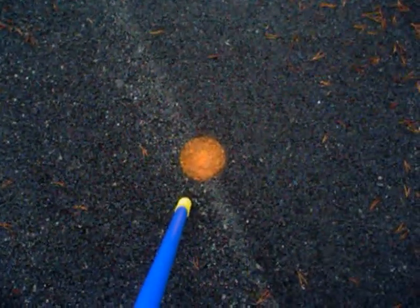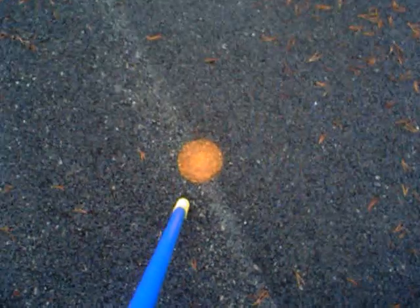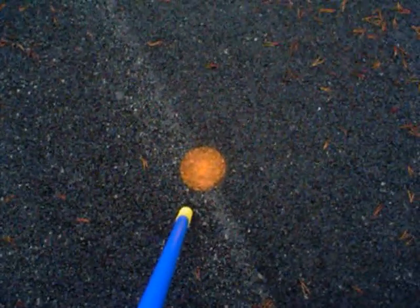This is Jupiter, the first of our gas giants and the largest planet in our solar system. It is best known for its Great Red Spot.